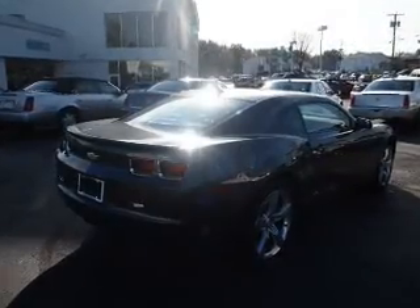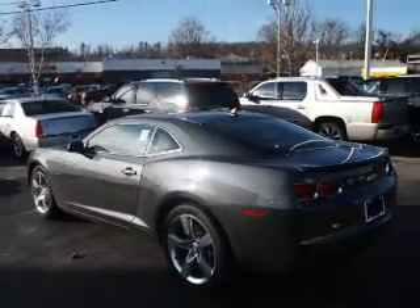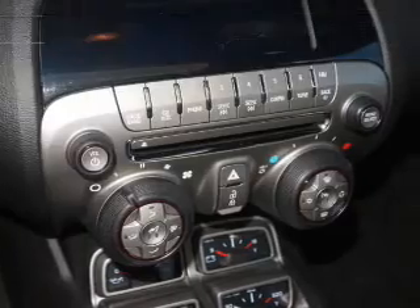With a powerful 8-cylinder engine that gives you more control with its manual transmission, the anti-lock braking system will help deliver you safely to your destination. And with these notable features, you won't want to miss out on the opportunity to own this amazing ride.